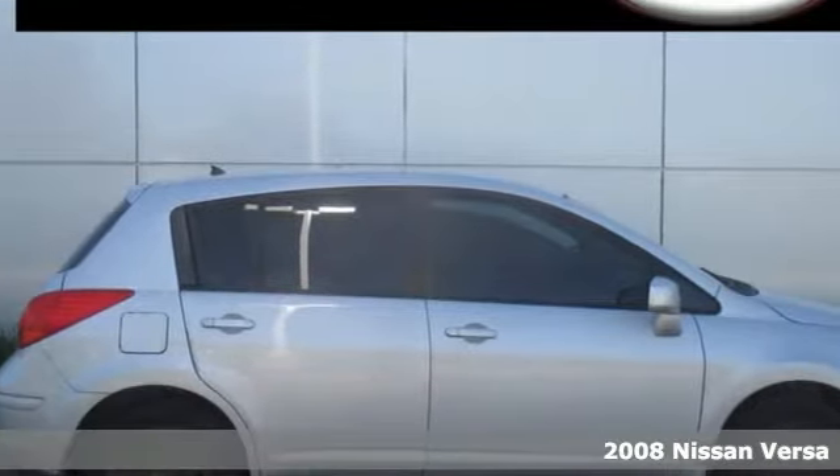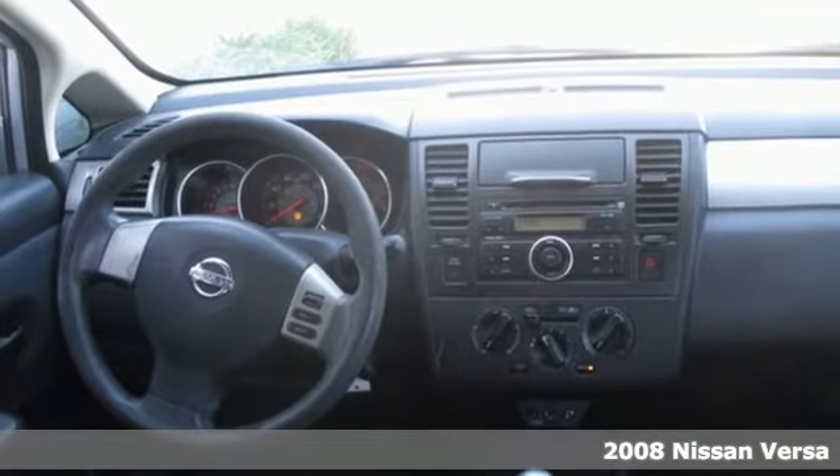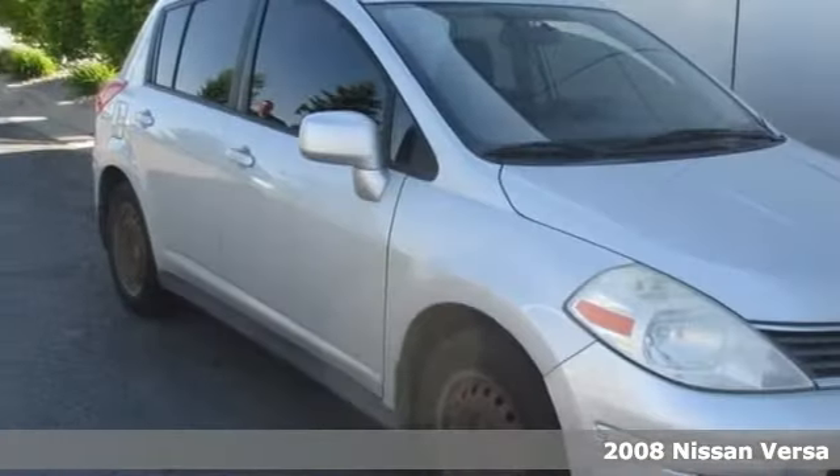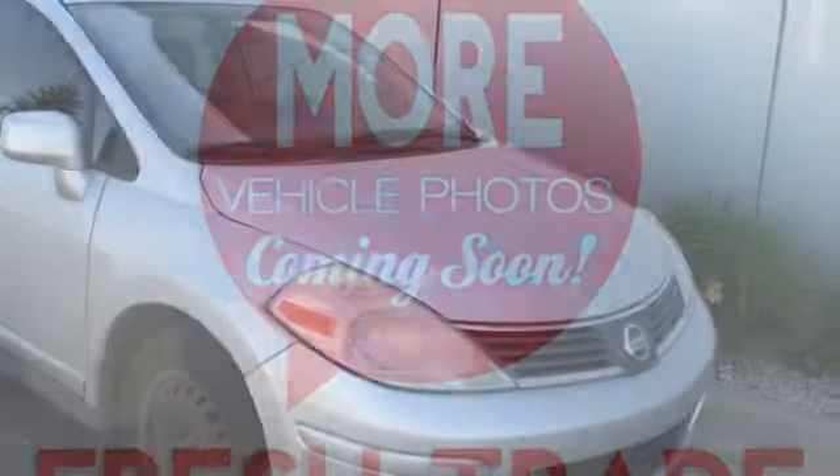It's a 2008 Nissan Versa. It's packed with standard features, including power windows and locks, tilt steering wheel, air conditioning, variable power steering, front adjustable headrests, and so much more.